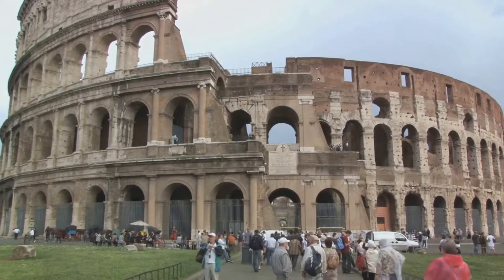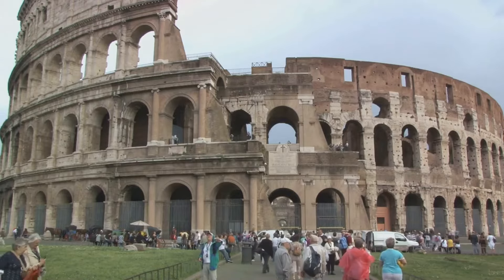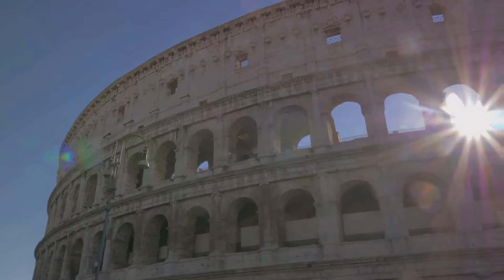This subterranean labyrinth was home to gladiators, animals, and stage props, creating dramatic entrances and elaborate spectacles for the audience above.